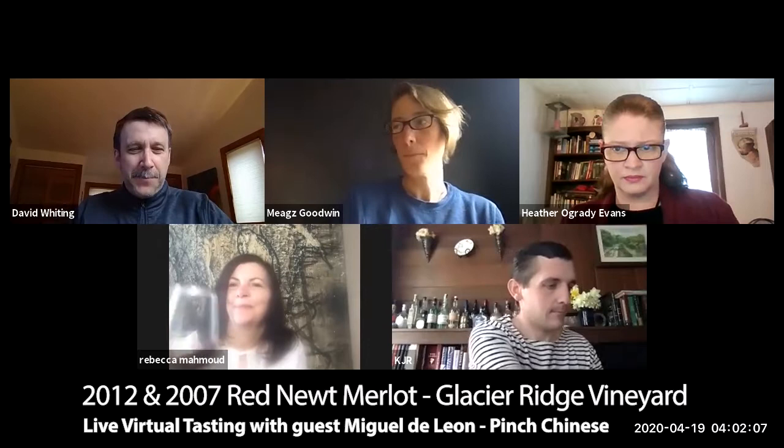Welcome everybody. Welcome Kelby, Rebecca, Megs, Heather, Dave. We're all here from the Red Newt team. We're going to taste some Merlot — we're really excited about this. Tonight's wines are the 2012 and 2007 Merlot from Glacier Ridge Vineyards, our favorite Merlot site. And here's Miguel. Hello, Miguel. Glad you could join us again.